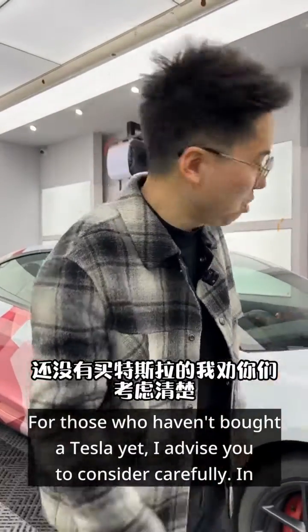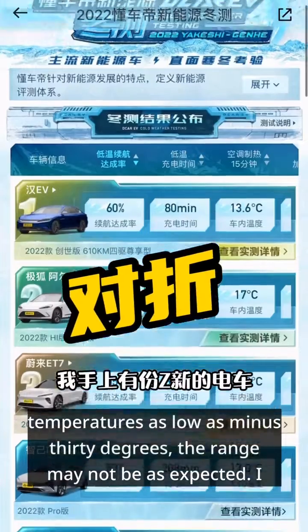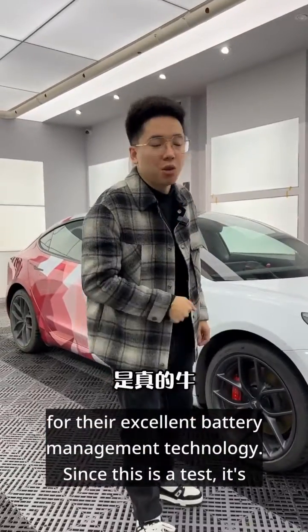For those who haven't bought a Tesla yet, I advise you to consider carefully. In temperatures as low as minus 30 degrees, the range may not be as expected. I have the latest winter range ranking for electric cars, and I must commend BRD for their excellent battery management technology.